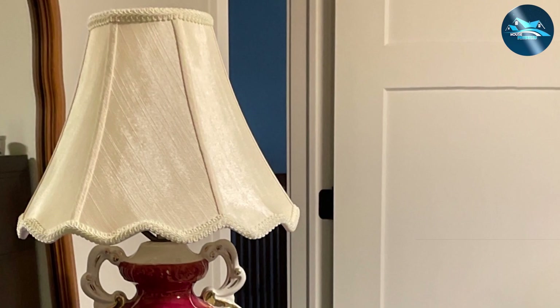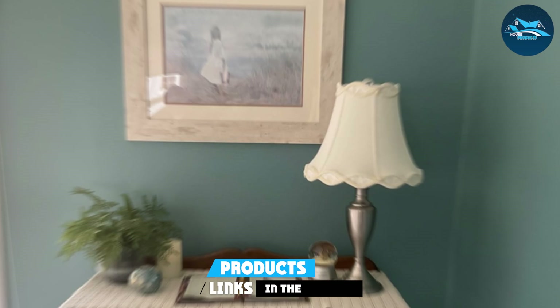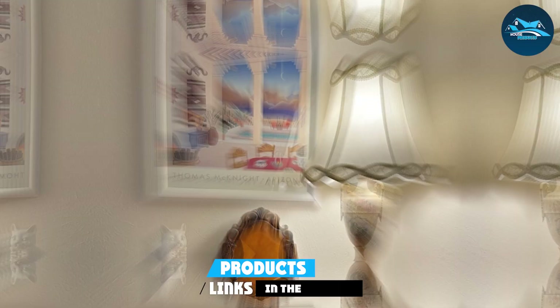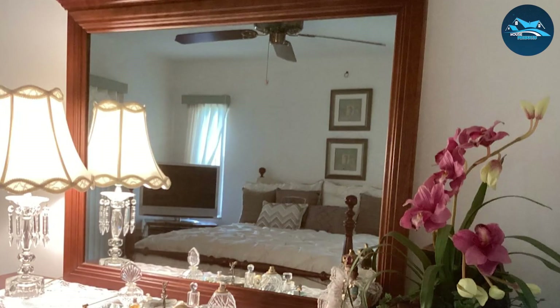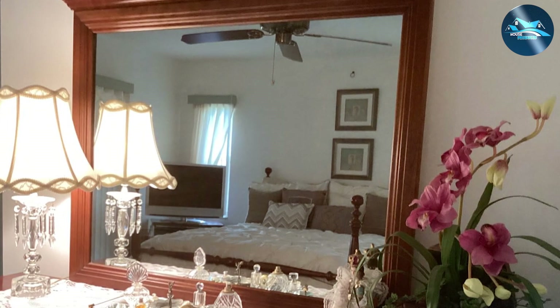Number 5: Springcrest Scalloped Lampshade. This lampshade stands as a testament to timeless design, blending the essence of traditional charm with elements of modern elegance. The intricately designed scalloped edges lend a classic look while adding sophistication to any room's decor. Crafted from high-grade materials, it is built to endure everyday use, ensuring longevity and durability. The material chosen also enhances the lamp's overall illumination quality, offering a soft, ambient light that enriches the room's atmosphere.